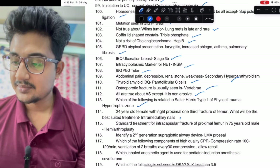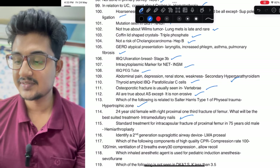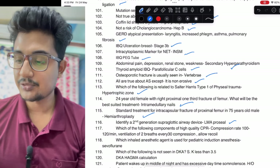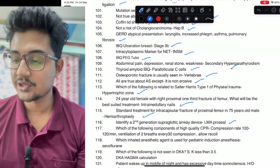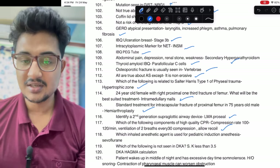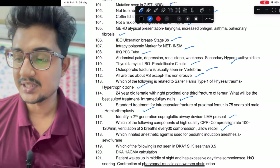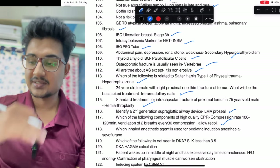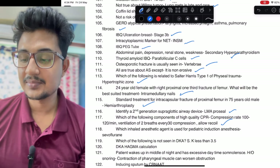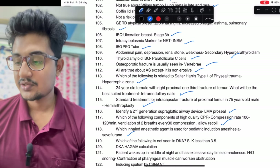Fracture of femur in female: intramedullary nail if less than 65 years; if more than 65 years then hemiarthroplasty. Second generation airway: LMA ProSeal. CPR is very important — all of them are correct except one: three to four centimeter was given — the correct option is five to six centimeter should be the depression. Which inhaled anesthetic is used to induce in a child: sevoflurane.